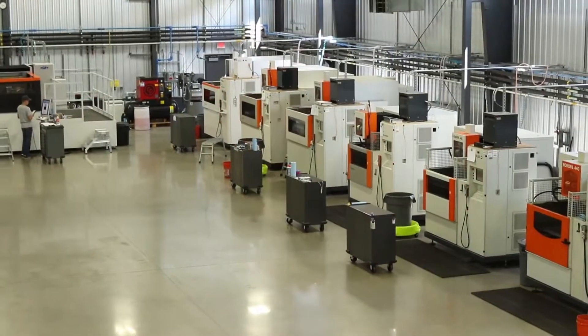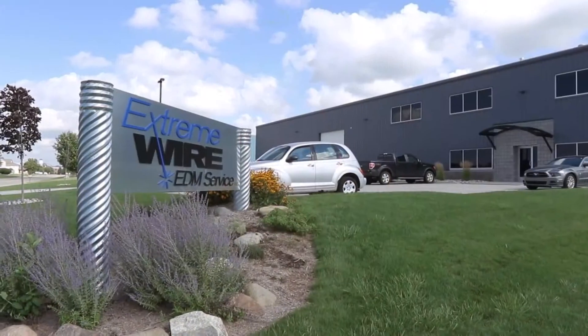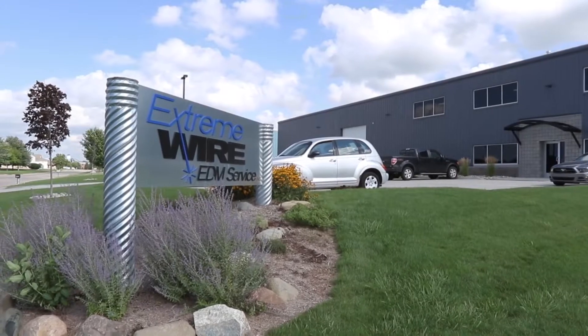I started downtown Grand Rapids. I was down inside a little automotive shop inside of a small little space and started off with a 290 Charmé machine. From there I moved to Granville, Michigan. Grew from there.